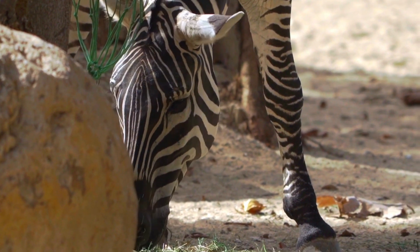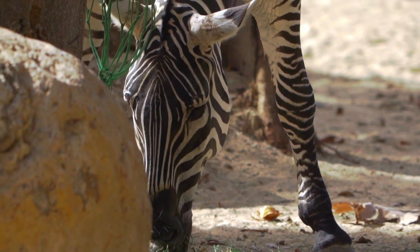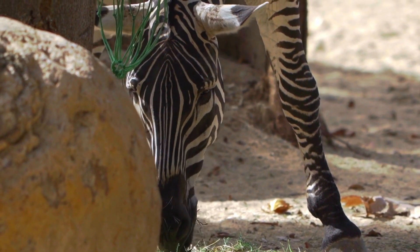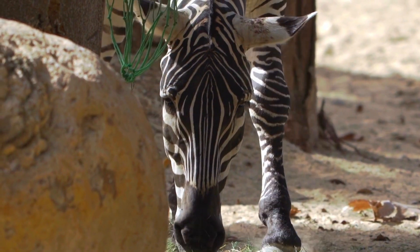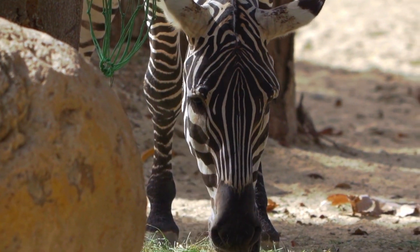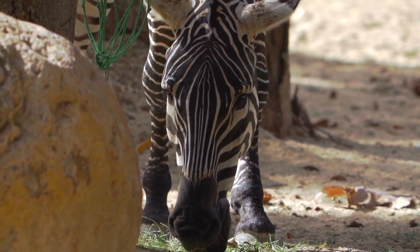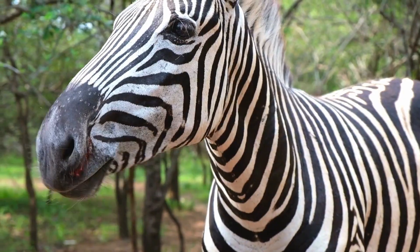But wait, there's more. Another fascinating reason for those stripes? Bug repellent. Research suggests that biting flies, like tsetse flies, struggle to land on a zebra's striped coat. It's like wearing an invisible bug shield.